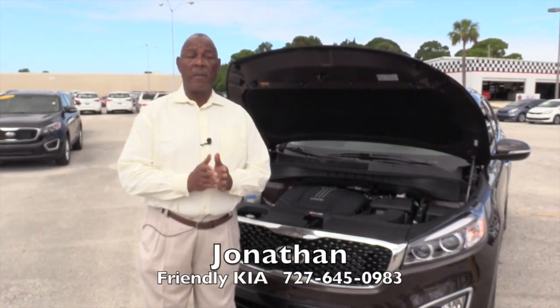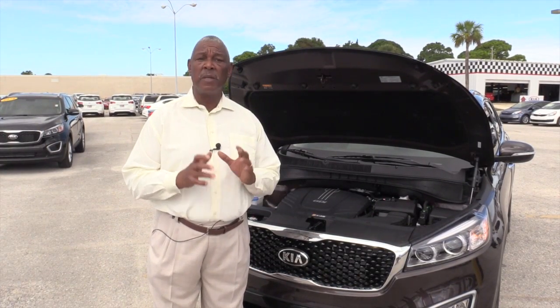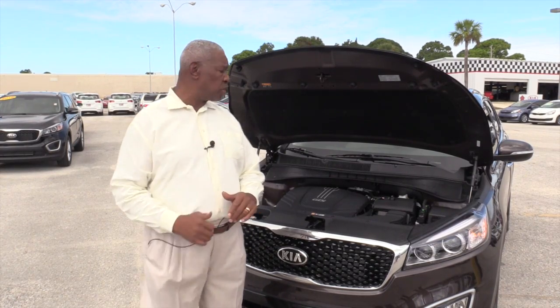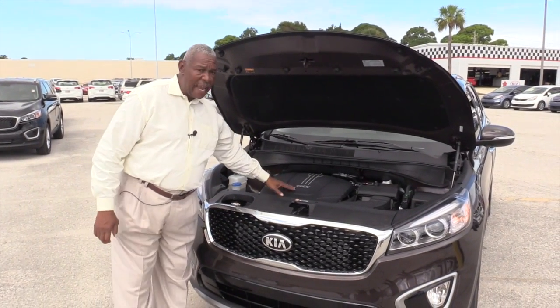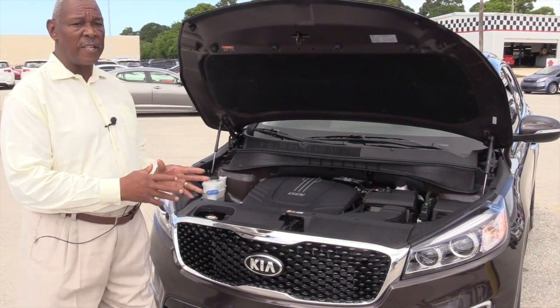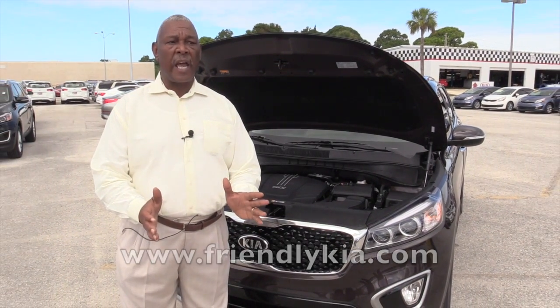Hello folks, my name is Jonathan Jones and I'm here today to introduce you to the 2016 Sorento. A lot of changes have happened, but some of the best features we're going to get into a little later. Right now I want to show you the engine compartment. Gas Direct Injected engine — this vehicle gives you better gas mileage, 26 miles to the gallon for a V6 engine. It's the best gas mileage in its class.